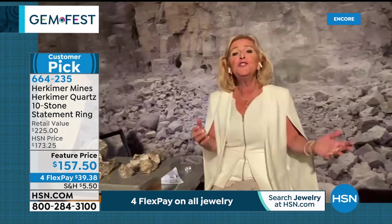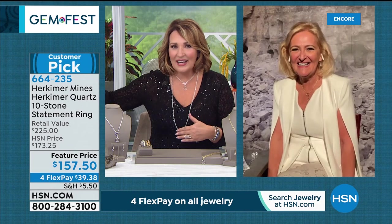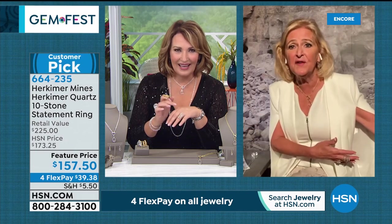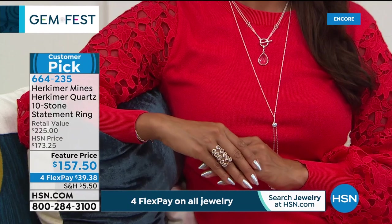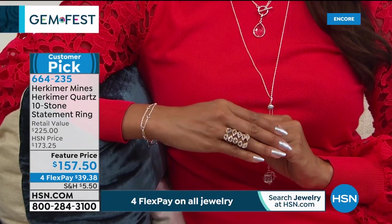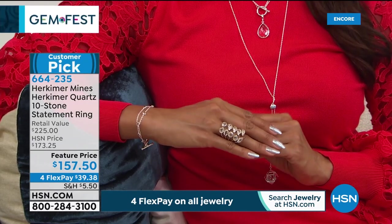People take photos with the cardboard Colleen at the diamond mine — they sort of cut Renee out and stand in front with Colleen. Colleen mentions the silver choice in the ring is getting very limited — just over 100 left in silver, and it won't be back this year. It takes a long time to get the materials. If you'd like yours, it's $157.50. Like stacking five rings together — 10 natural Herkimers. Don't hesitate — item 664-235.